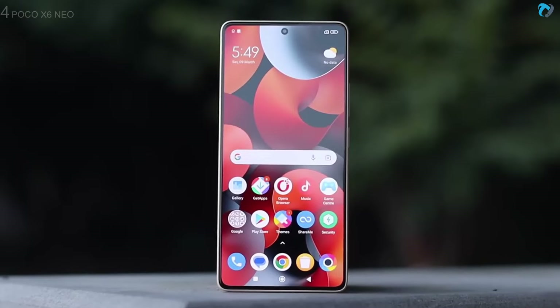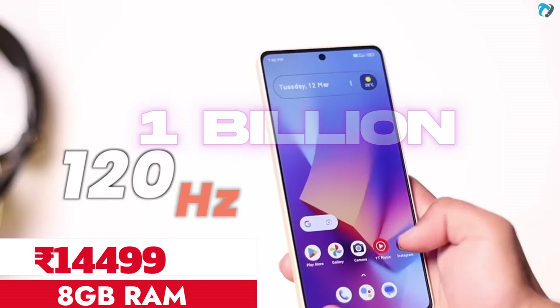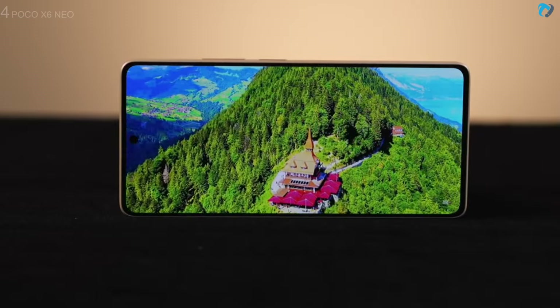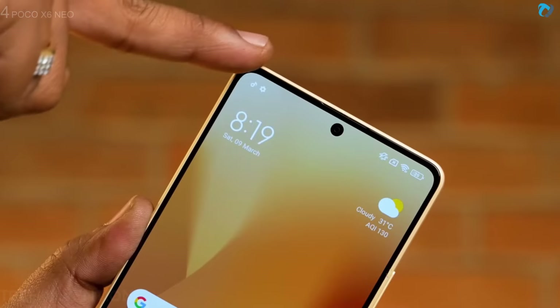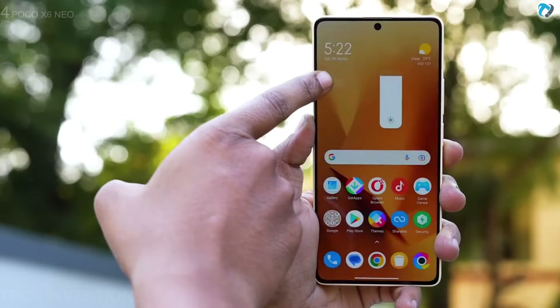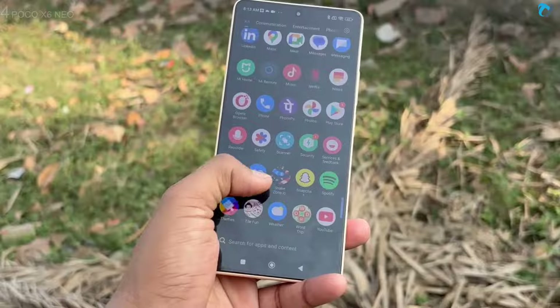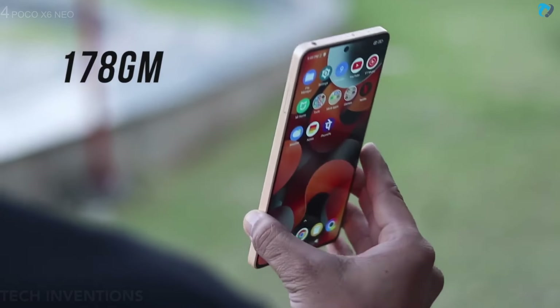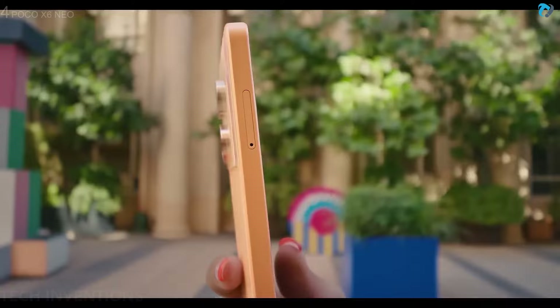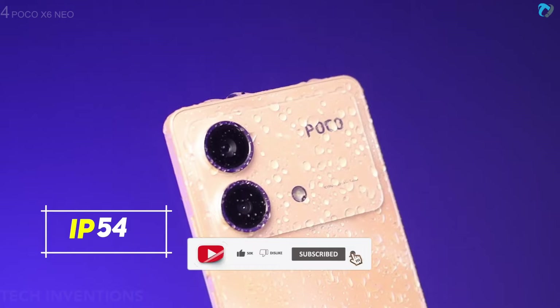At number 4, Poco X6 Neo. Poco's new budget king is here. The phone has a 6.67-inch AMOLED display offering 120Hz fast and smooth high refresh rate, 1 billion color display, and full HD+ resolution screen with 395 PPI pixel density. The chin is very low with an 89% body ratio. It also has Gorilla Glass 5 protection and 1000 nits of peak brightness, making the display very bright and usable in outdoor conditions. The phone is fairly slim and light — only 7.7mm thick with a plastic frame. It also has a side fingerprint sensor and IP54 water rating to protect from dust and splashes.